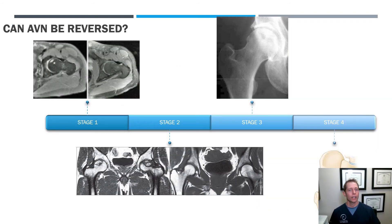So can AVN be reversed? Typically, the answer to that is no. The likelihood of it reversing between stage one and stage two is probably about 20%, if not less. The further advanced it is, the higher the chances of it progressing and the lower the likelihood of it actually reversing.